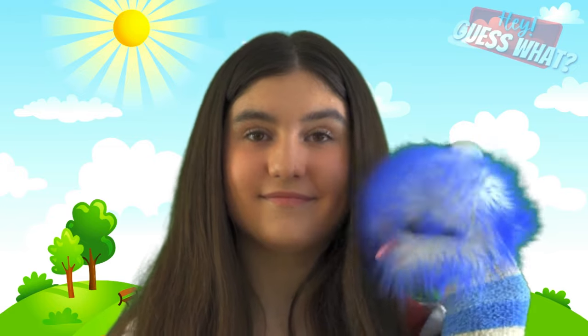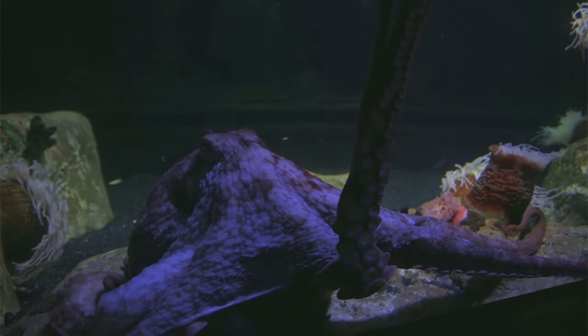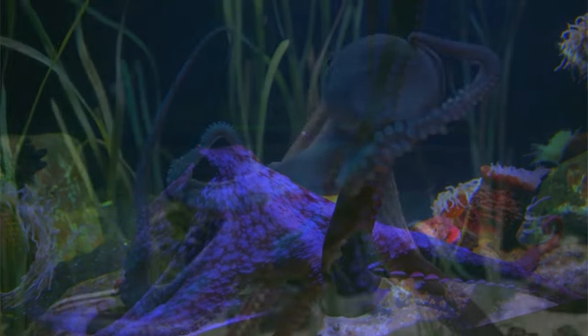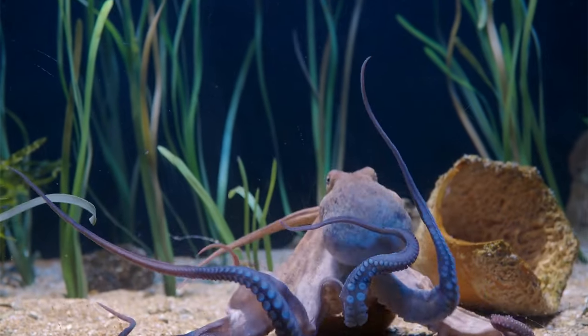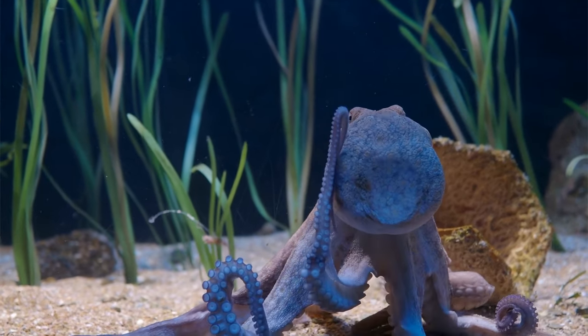Do you know what octopus's other plural word is? Octopi! An octopus can change color quickly depending on its surroundings or its mood. It can be gray, brown, pink, blue, green, or even an angry red if it suddenly gets frightened.